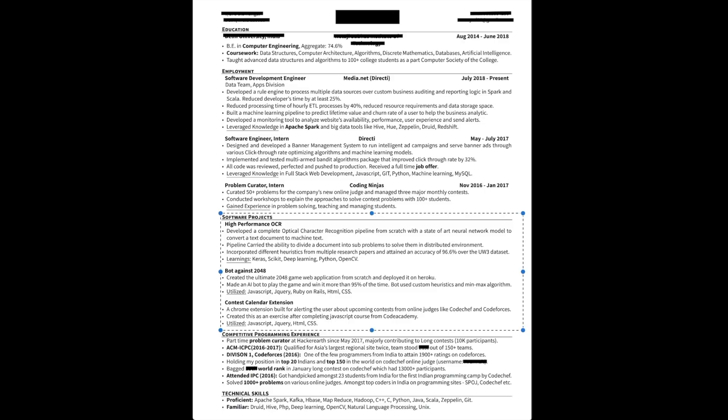He has a complex project — if you see the learnings part, it's all the buzzwords that you need, so that's also great. Then the competitive programming experience section — again, numbers with context, so that's great as well, describing his achievements.